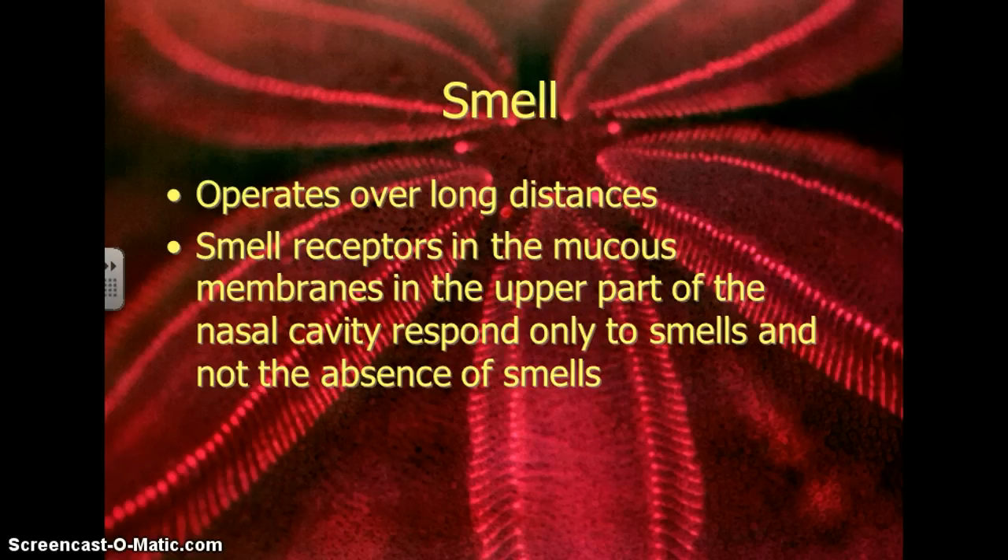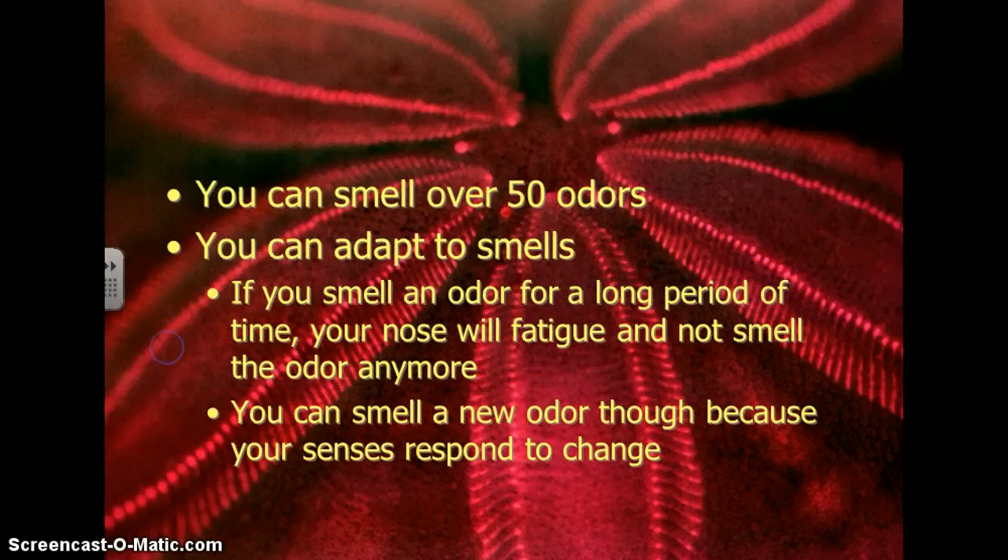Taste works closely with smell, so smell is what we're going to talk about next. Smell can operate over long distances. You have smell receptors in the mucous membranes in the upper part of the nasal cavity, and they respond only to smells — they don't respond to the absence of smells. You can smell over 50 different odors, and you can adapt to smells. For instance, if you smell an odor for a long period of time, your nose will fatigue and stop smelling that smell. You can still smell a new odor, though, because your senses respond to a change in the stimuli.